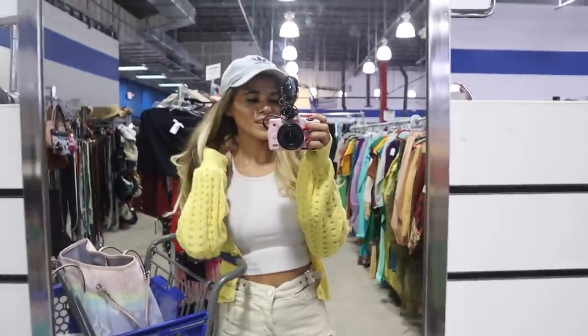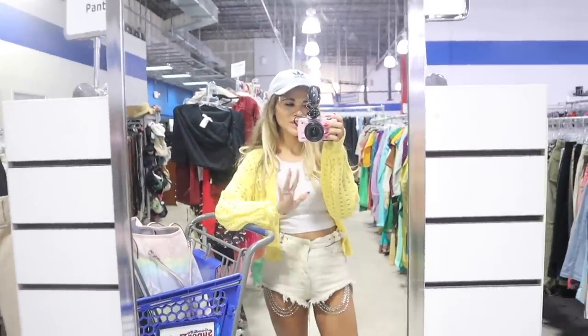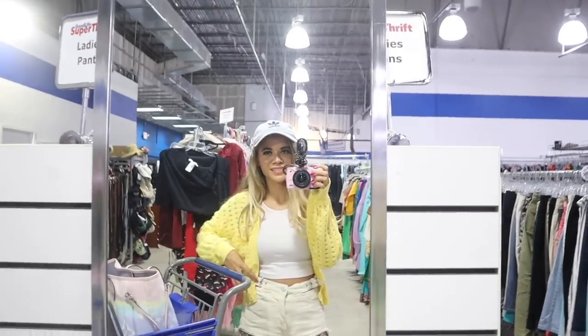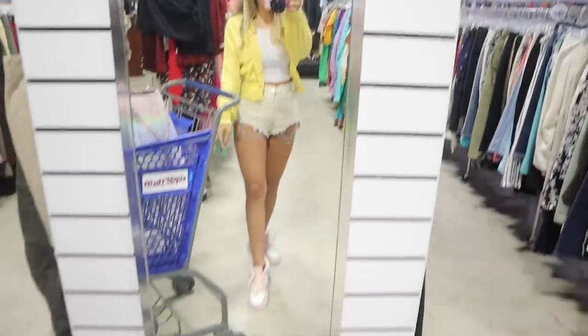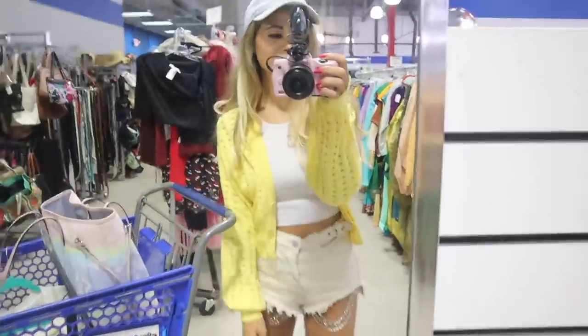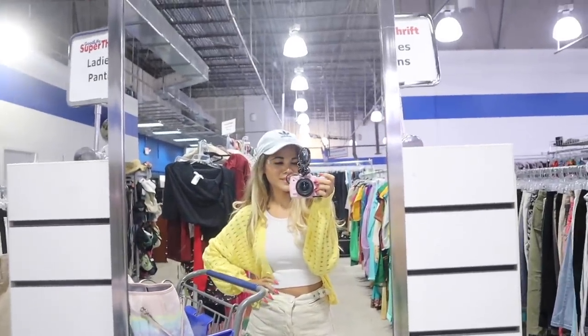Whenever it comes to cardigans I don't mind sizing up — this one is a size medium from Forever 21. I love the color yellow because we live in Florida and yellow is such a beautiful color. It looks amazing with this outfit too. Which one is your favorite? My favorite has to be this one — so cute!